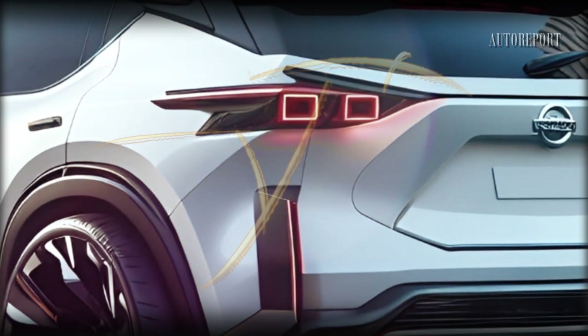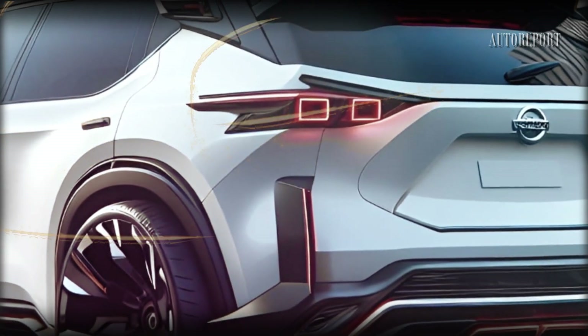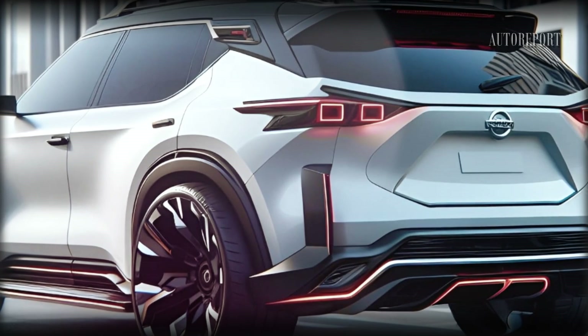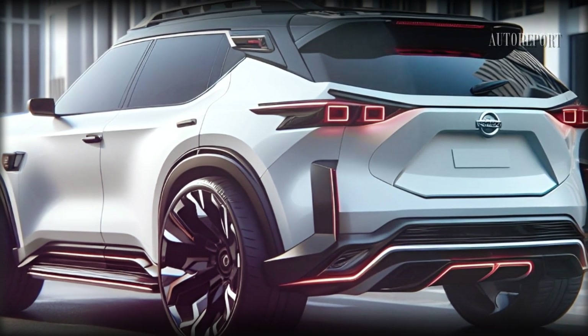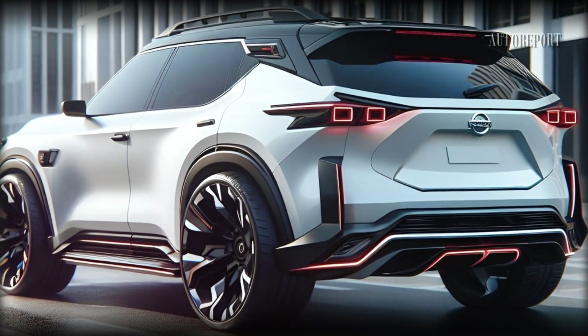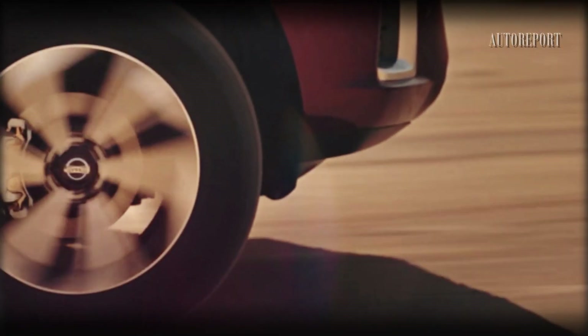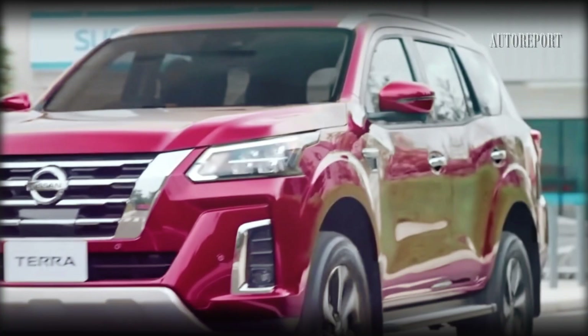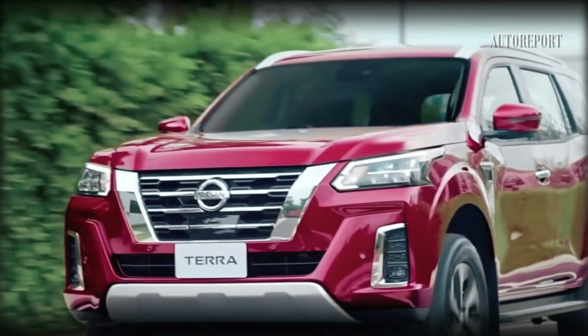This redesign makes the Xterra even more versatile for your daily commute and outdoor adventures. But it's not just about looks — beneath the redesigned exterior, the 2025 Xterra boasts a robust set of off-road features: an advanced suspension system, increased ground clearance, and all-terrain tires make it purpose-built to excel in challenging terrains, be it rocky landscapes or muddy trails.